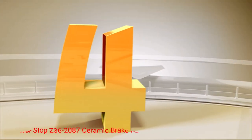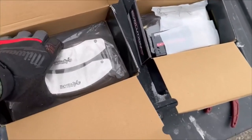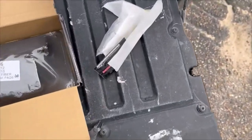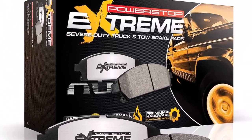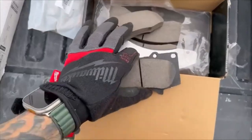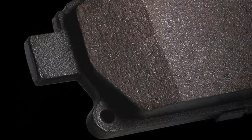Number 4: Power Stop Z36-2087 Ceramic Brake Pads. Want to lean more into traditional materials? Power Stop Z36-2087 Ceramic Brake Pads are worth a look. Designed for trucks, these pads are excellent for towing. The materials uniquely incorporate stainless steel and ceramic. By incorporating organic material in the structure, you can achieve a smooth towing experience. The plate that serves as backing comes coated with a corrosion-resistant material.